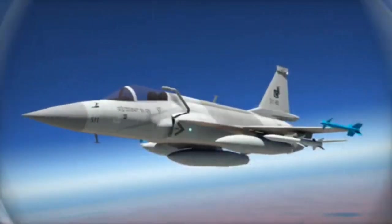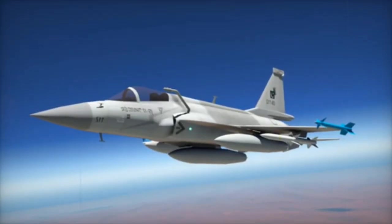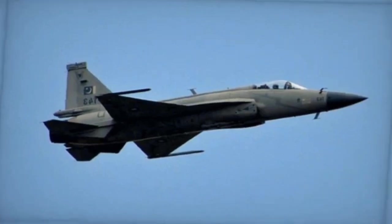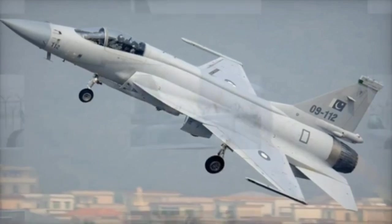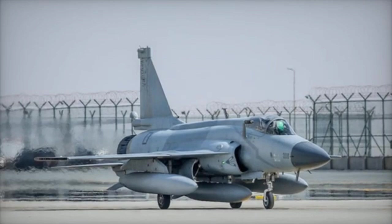J-10C Cons. 1. High cost: unit cost of $40–$45 million makes it expensive for smaller or budget-constrained air forces. 2. Maintenance complexity: advanced systems and high-performance engines require extensive maintenance. 3. Limited export appeal: its high cost and competition with Western jets limit its global market reach.